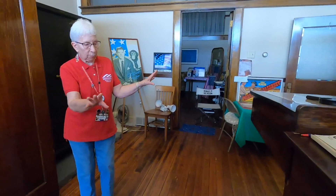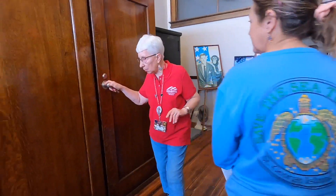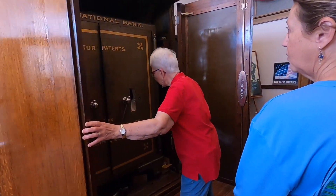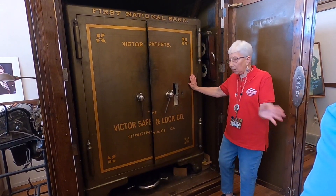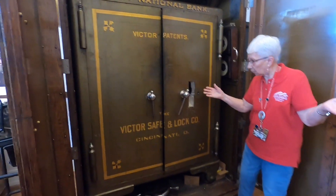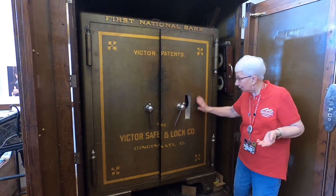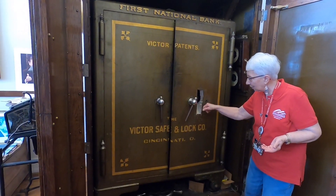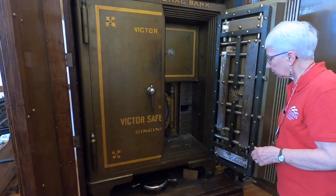They moved everything over here down into the basement, but this stayed here — that's the safe. It weighs about 4,000 pounds. Some kids got in here once; there was nothing downstairs but they knocked the combination off. The locksmith had to come and open it up. They don't make safes like that anymore.